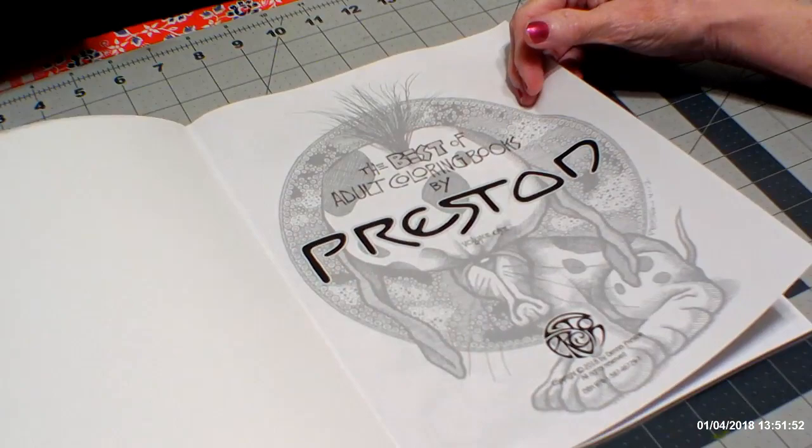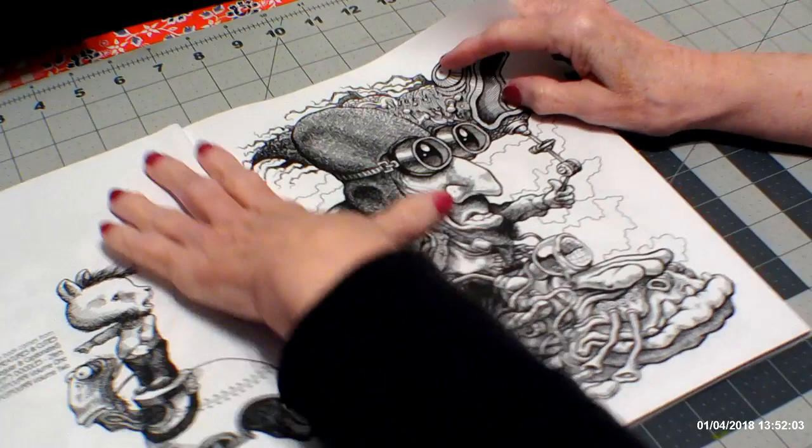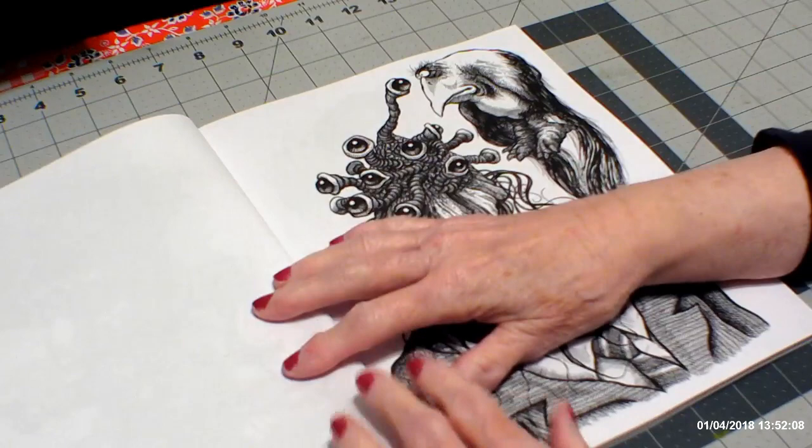It is on CreateSpace paper, but that's okay — I use it all the time. And it's single-sided, so you will be able to use markers and watercolor and whatever you want. This is the picture on the cover, and I'll just give you a flip-through.